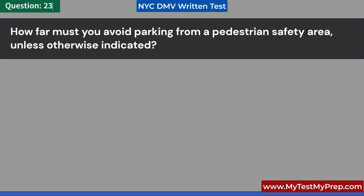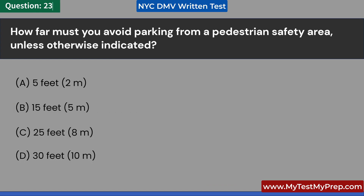How far must you avoid parking from a pedestrian safety area unless otherwise indicated? A. 5 feet, 2 meters. B. 15 feet, 5 meters. C. 25 feet, 8 meters. D. 30 feet, 10 meters. Answer: D. 30 feet, 10 meters.